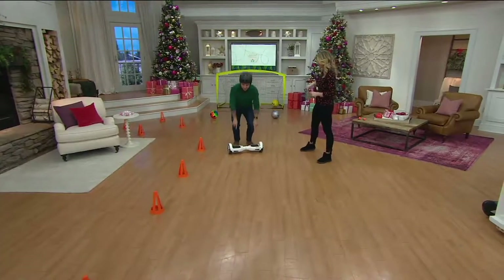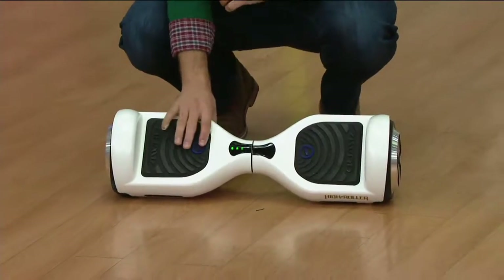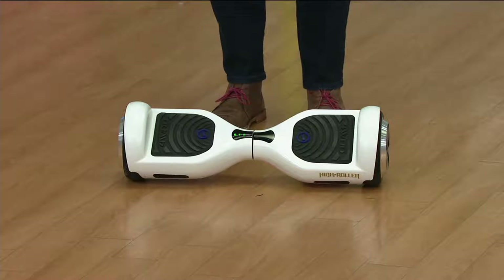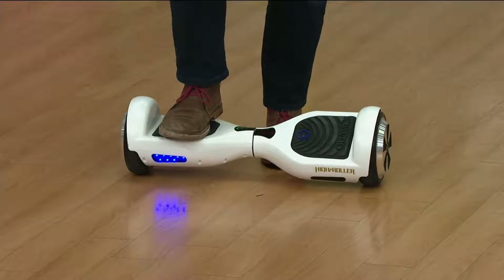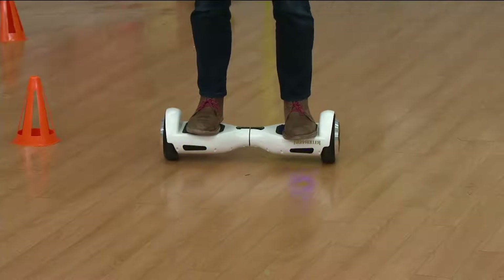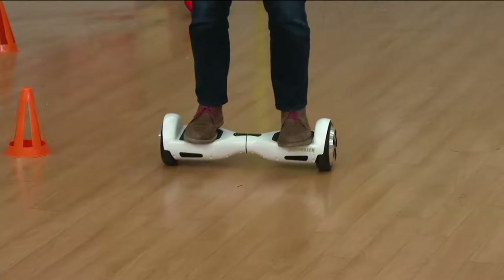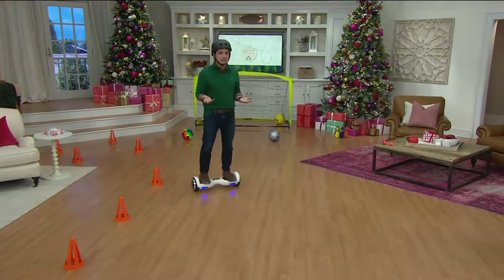These pads on the board actually activate once you step on, and it doesn't activate until we have 44 pounds or more stepping foot on here. I do not weigh 44 pounds — I weigh quite a bit more. So when I step my foot on this, it beeps and lights up, then I put my second foot on and I'm good to go. If you don't weigh 44 pounds, it's not going to activate, so you don't have to worry about a young child riding around on it.